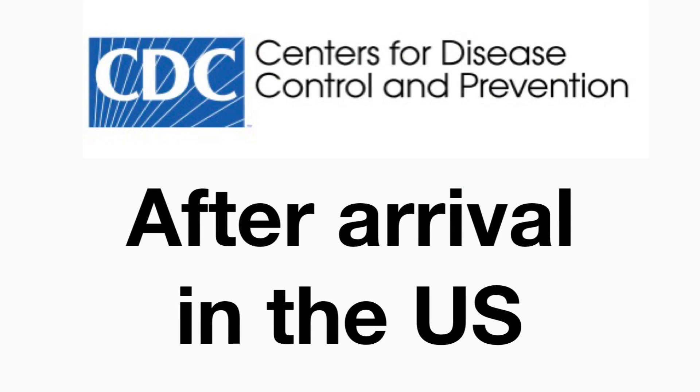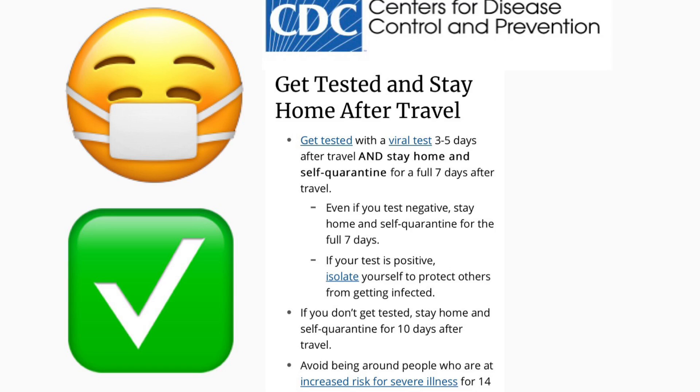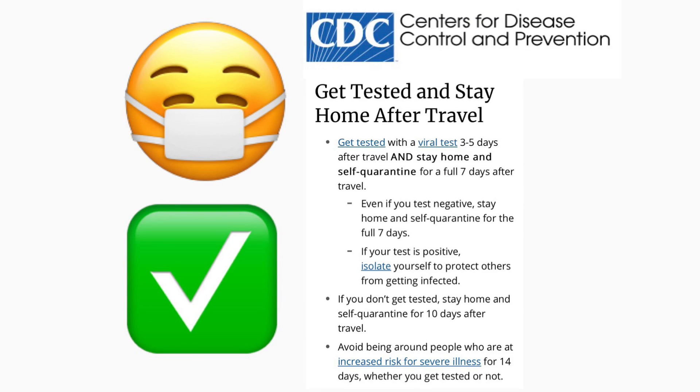If arriving in California, you need to quarantine for 10 days. After arriving in the United States: get tested with a viral test three to five days after travel, and stay home and self-quarantine for a full seven days after travel — even if you have a negative test. If your test is positive, isolate yourself to protect others from infection. If you don't get tested, stay home and self-quarantine for 10 days after travel.